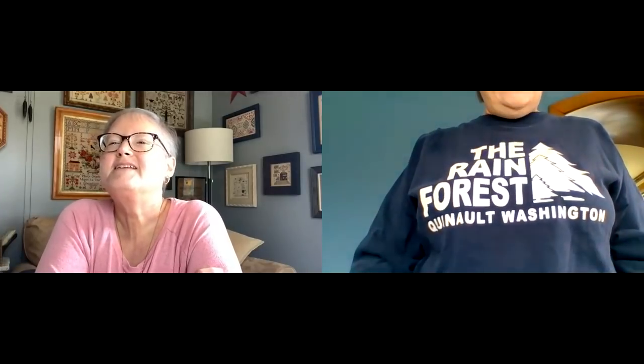Can you read it? It says 'Rainforest Quinoa, Washington' — that's where we're going to have our West Coast retreat. It's one of the best places on earth. It's not near Bainbridge Island; it's actually several hours west on the coast area.